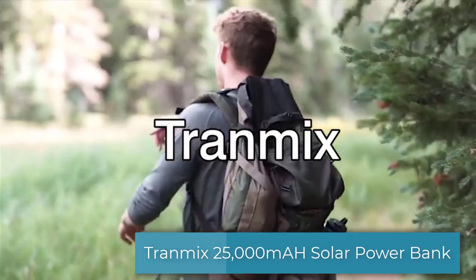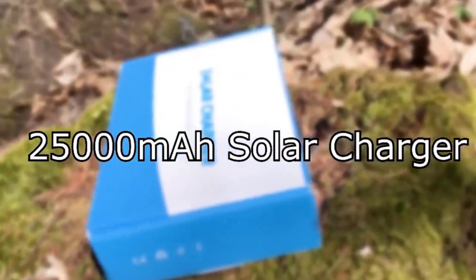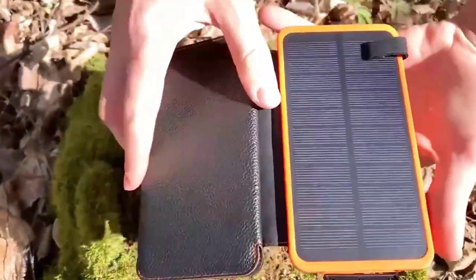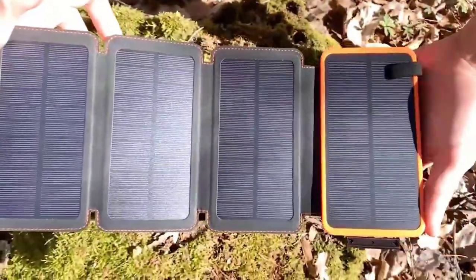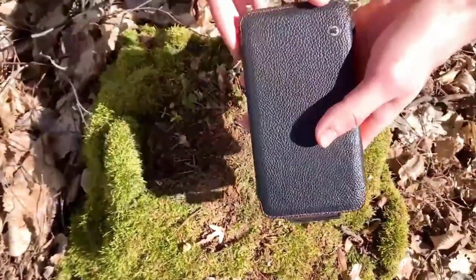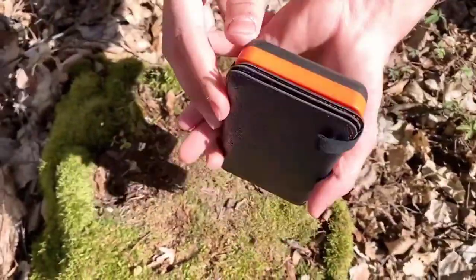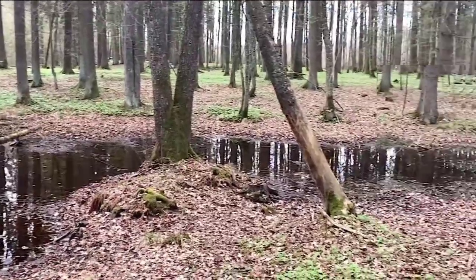Next on our review list is another four solar panel power bank from Tranmix — also a 25,000mAh power bank external battery pack used to charge smartphones and tablets. It features four foldable solar panels with a solar battery that can reach up to 6 watts in direct sunlight, which is four times faster compared to a single panel charger. When folded, this power bank is small, compact, and easy to carry.